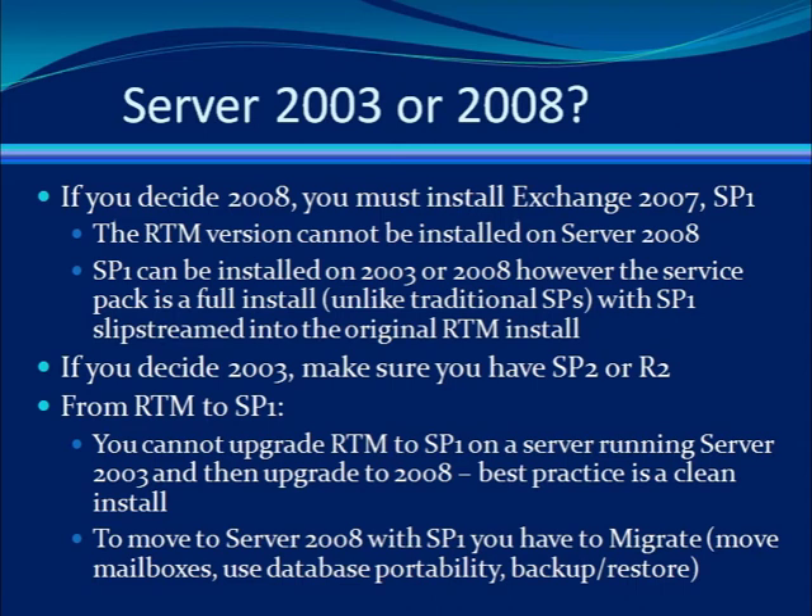Remember, we all want to work with the latest and greatest, but you have to know the caveats and the planning necessary before moving to Server 2008 or Exchange Service Pack 1. Personally, though, the benefits of both are worth the challenges.